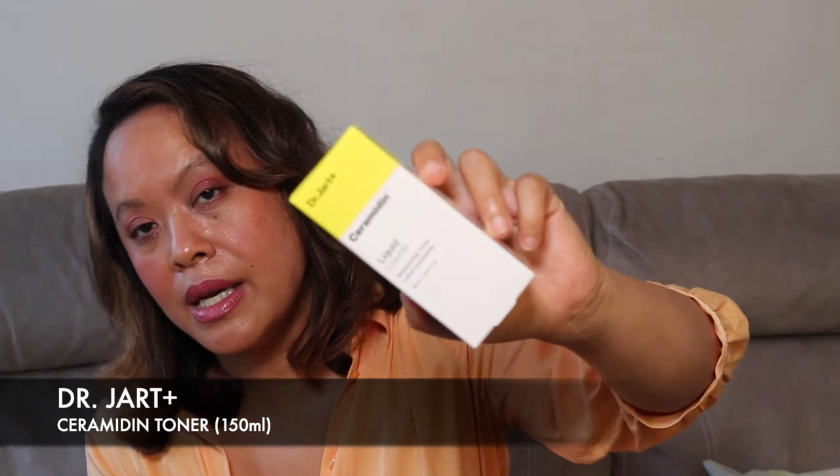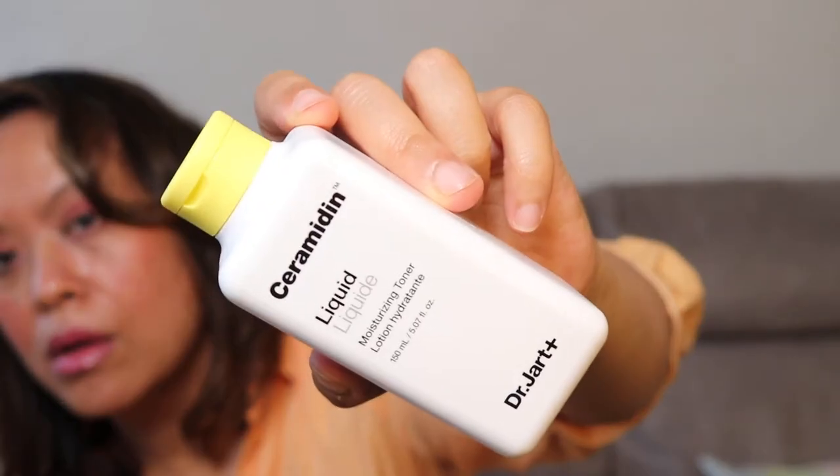The next thing I bought was the Dr. Jart Ceramidin Liquid Moisturizing Toner. This moisturizing toner gives skin the vital moisture it needs — after cleansing, apply to the entire face. It has a flip-top lid and comes in 150ml. Usually with a toner I use cotton wool, or I might just use my hands to apply it if it soaks up too much of the product.